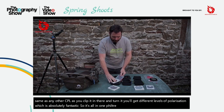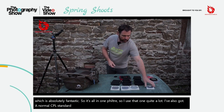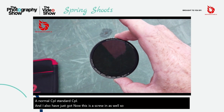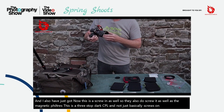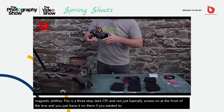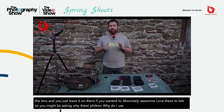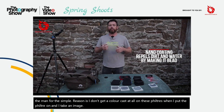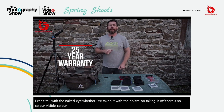I use that one quite a lot. I've also got a normal CPL — standard CPL. And I've also just got a screw-in as well. They also do screw-ins as well as the magnetic filters. This is a three stop dark CPL and that just basically screws onto the front of the lens, and you can actually just leave it on there if you wanted to. So why these filters? Why do I use these filters? I absolutely love them, and for the simple reason I don't get a colour cast at all on these filters. When I put the filter on and I take an image, I can't tell with the naked eye whether I've taken it with the filter on or off. There's no visible colour cast on my images, and I absolutely love that.